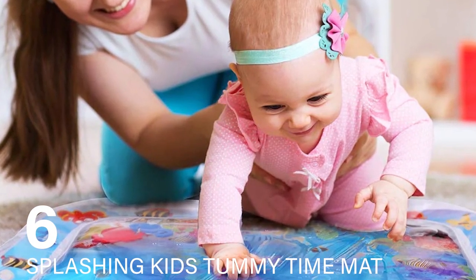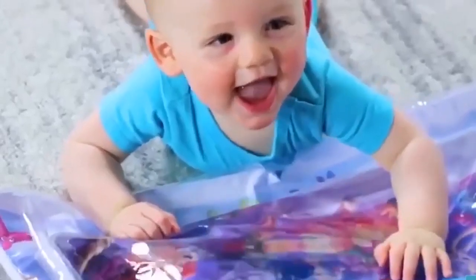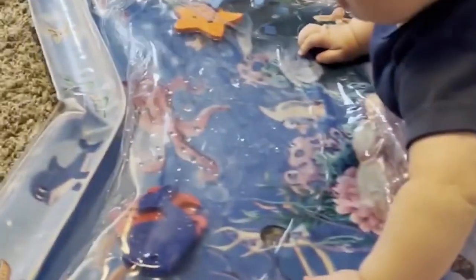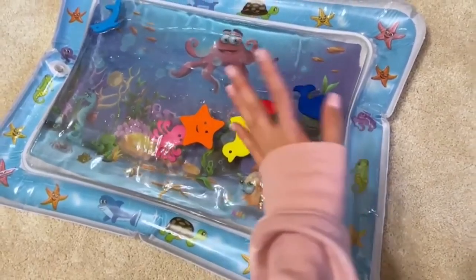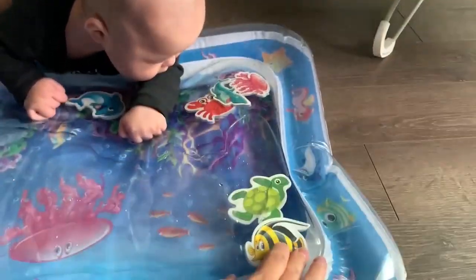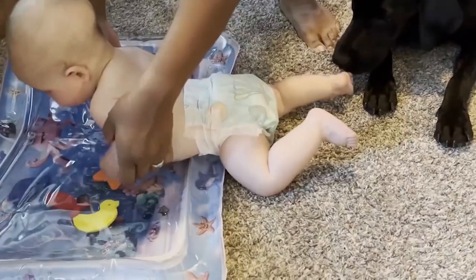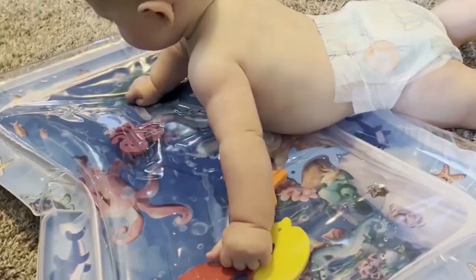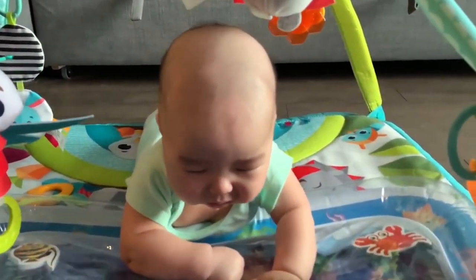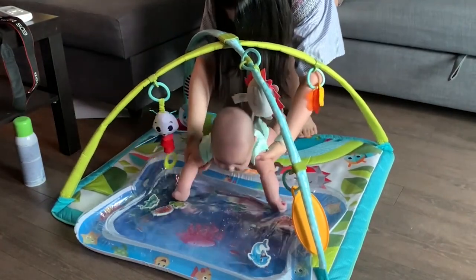Number 6: Splashing Kid's Tummy Time Mat. Tummy time is essential for developing a baby's neck muscles, crucial for rolling over and sitting up. This water mat adds a fun sensory component to the tummy time routine. Filled with water and floating ocean creatures, it provides visual stimulation and encourages babies to push and pat the mat, enhancing their motor skills and hand-eye coordination. The mat's design focuses on creating an engaging and playful environment for babies who may not initially enjoy tummy time. The movement of the floating creatures captivates their attention, encouraging longer and more frequent tummy time sessions. The water component also introduces a unique texture and sensation.